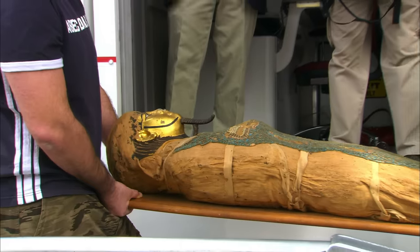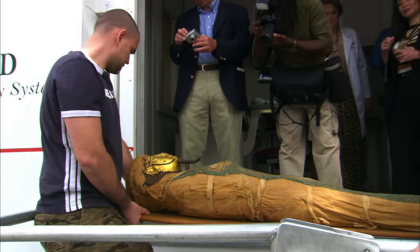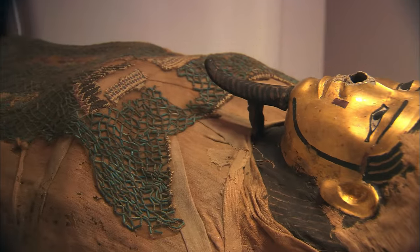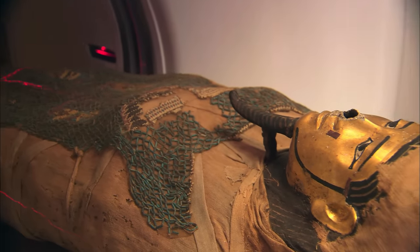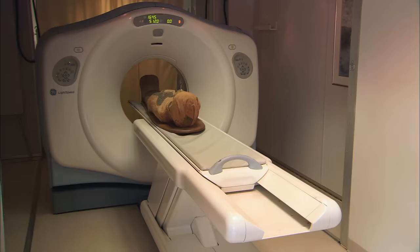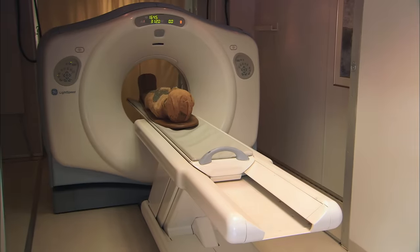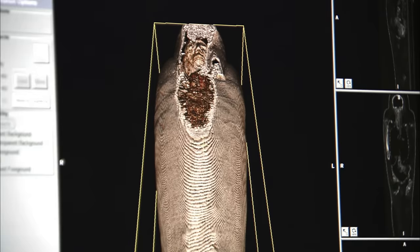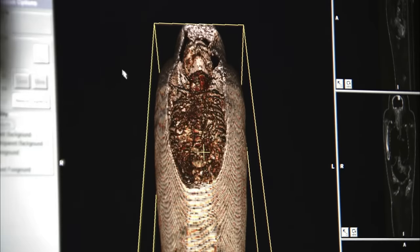Today, the religion of the pharaohs is meeting the technology of the 21st century. In an unprecedented study, Egyptologists are applying cutting-edge medical science to 3,000-year-old mummies. The digital technology allows Egyptologists to virtually unwrap mummies without harming these precious treasures.